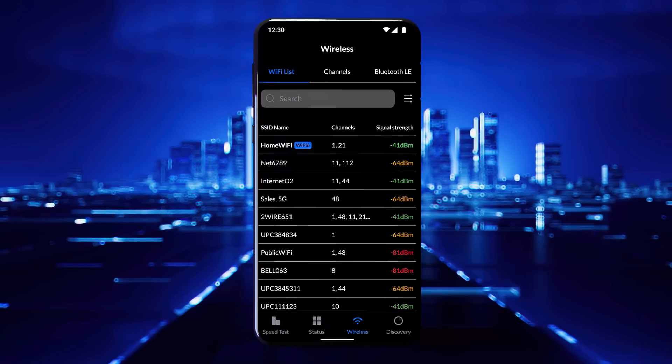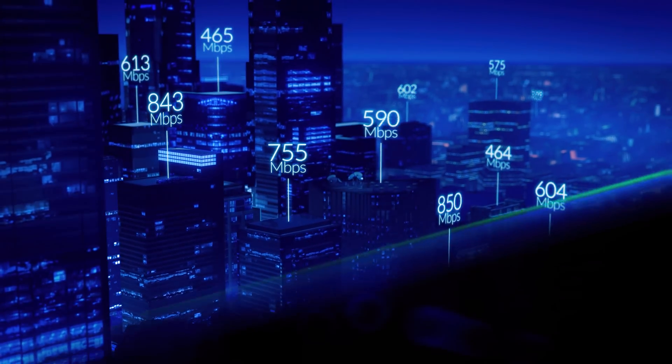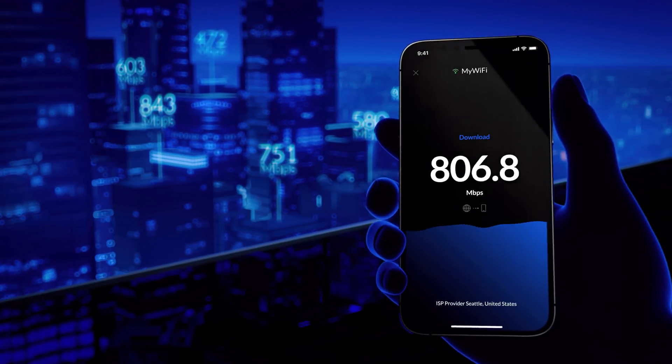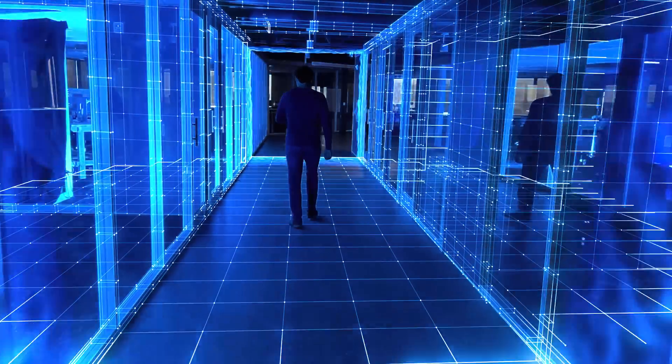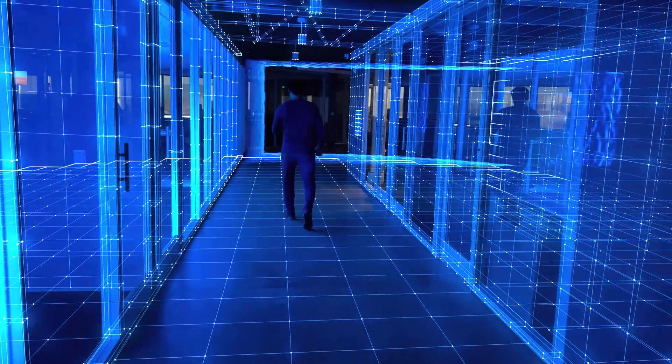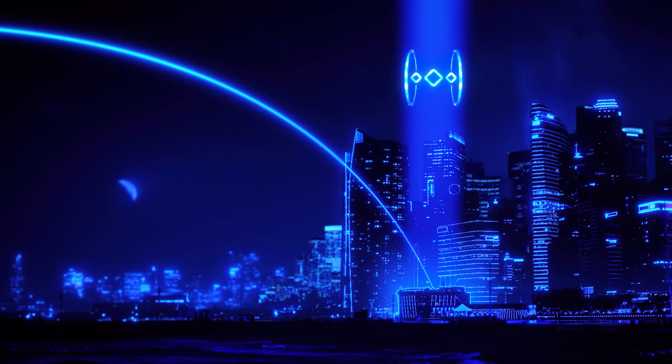Wi-Fi Man started as a basic network discovery tool and expanded into a speed test platform supported by a global server network. The app pushed the limits of signal mapping using the iPhone's built-in LiDAR technology, and most recently integrated a touchless VPN innovation we call Teleport.